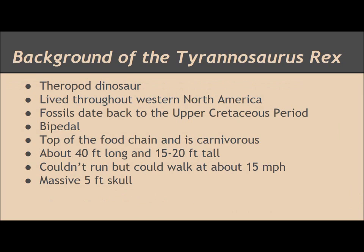Some background info on the Tyrannosaurus rex: the dinosaur was a theropod dinosaur that lived throughout western North America. Its fossils date back to the upper Cretaceous period. The dinosaur was bipedal, meaning it walked on two feet. It was a carnivore that was at the top of its food chain.